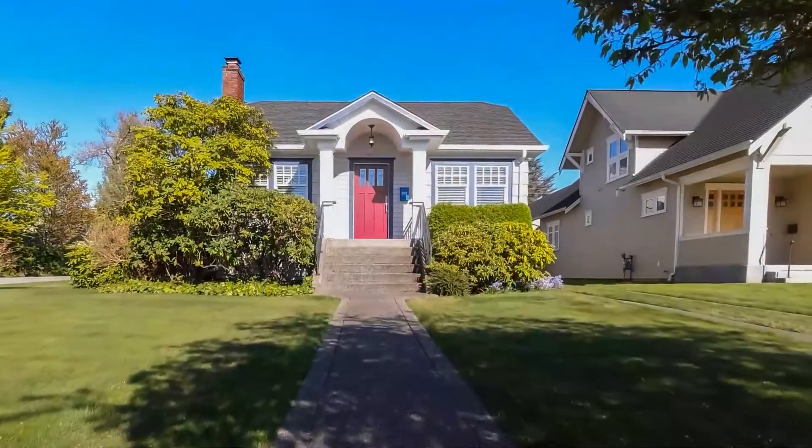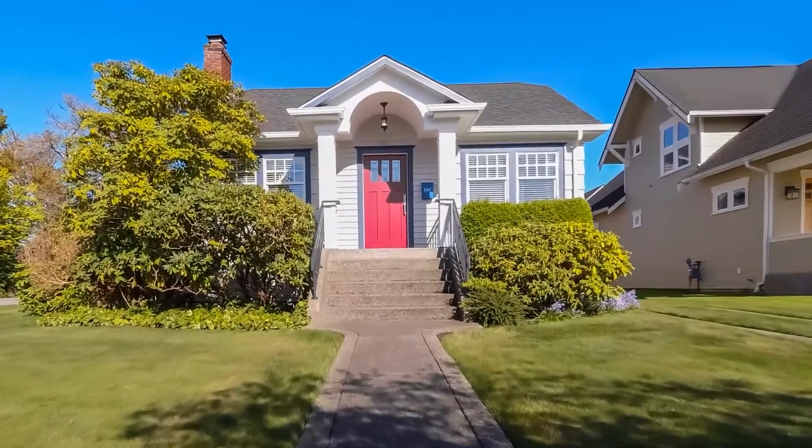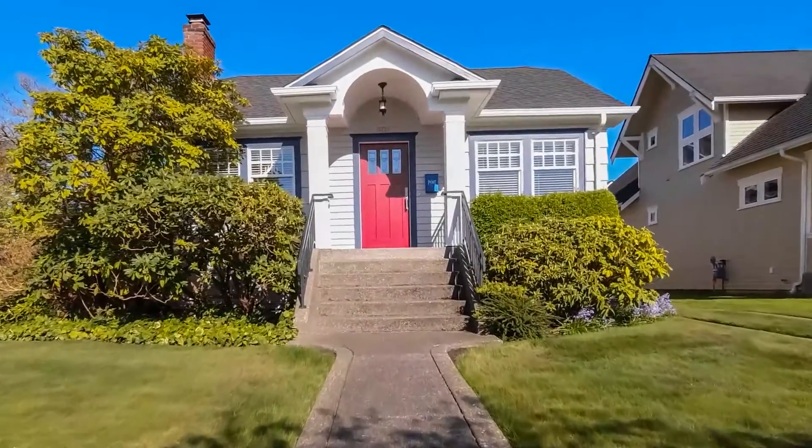We can oftentimes miss a lot of things, and it's good to hire a trained professional to come in and give it a second look and make sure that there's nothing majorly wrong with the house that you're buying, because it's a big purchase. In this video, I want to go over a couple different inspection types that you might want to consider getting when you buy your next house.